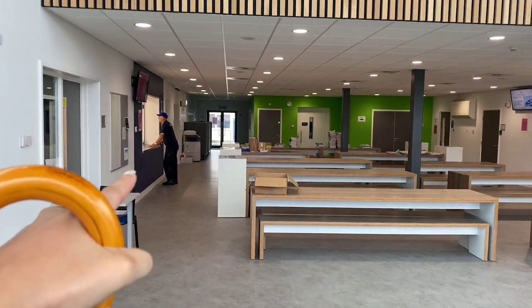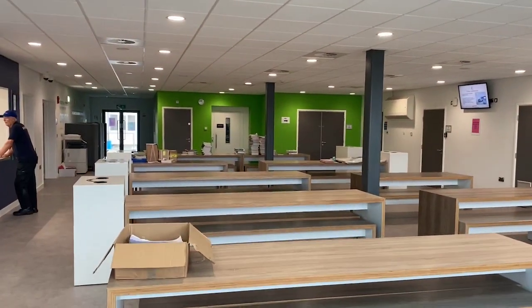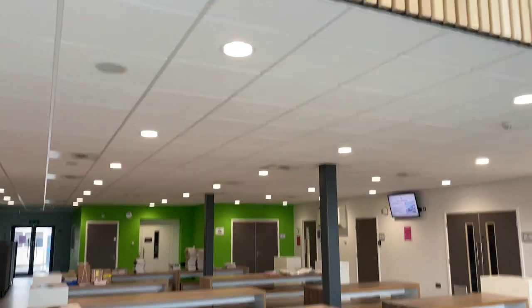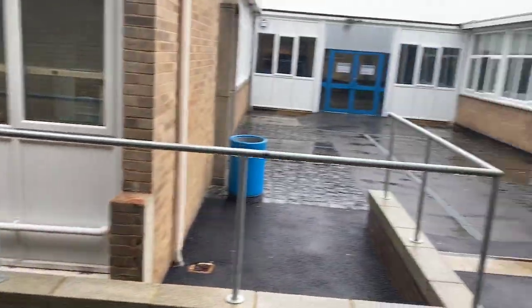We've got our usual refresh catering pod here and your toilets on the ground floor and upper floor. This is the area that you need to be in, including above the center as well, during before school, during break, and at lunchtime.